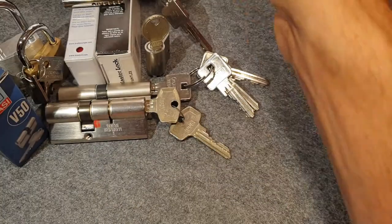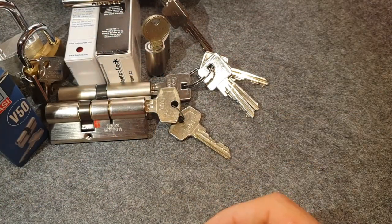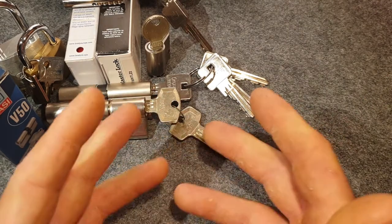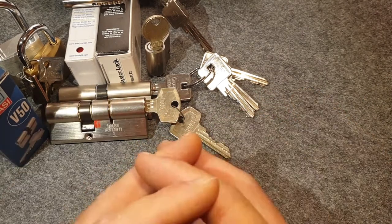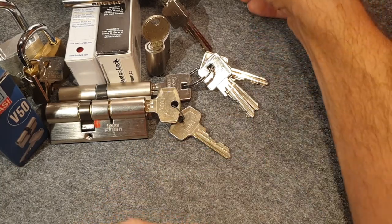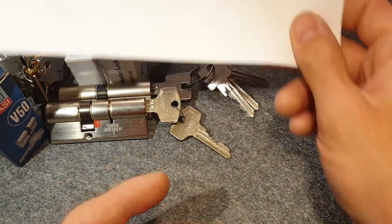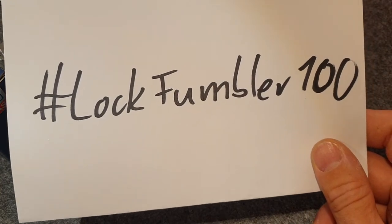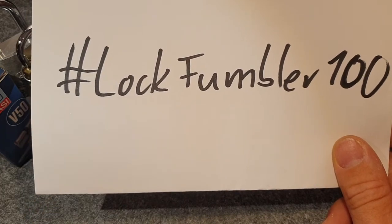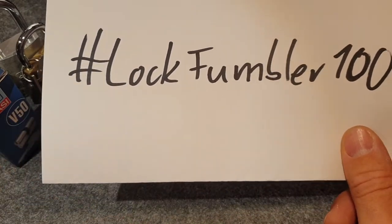The easiest thing is to comment with the hashtag lockfumbler100 down in the comments. I really like the community — how they share their knowledge and give tips for new pickers. If you run into problems you can always turn to the Discord and ask what you should do, and people will help you, which is really cool. So I'm doing multiple stages of entries. The easiest is lockfumbler100 in the comments, but if you want, you can also share a tip that has helped you in your lockpicking career, or one you think might help someone else.